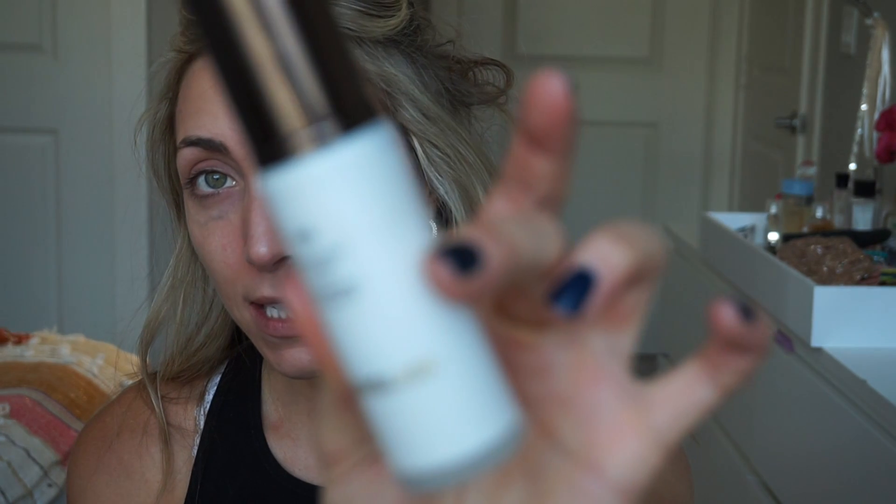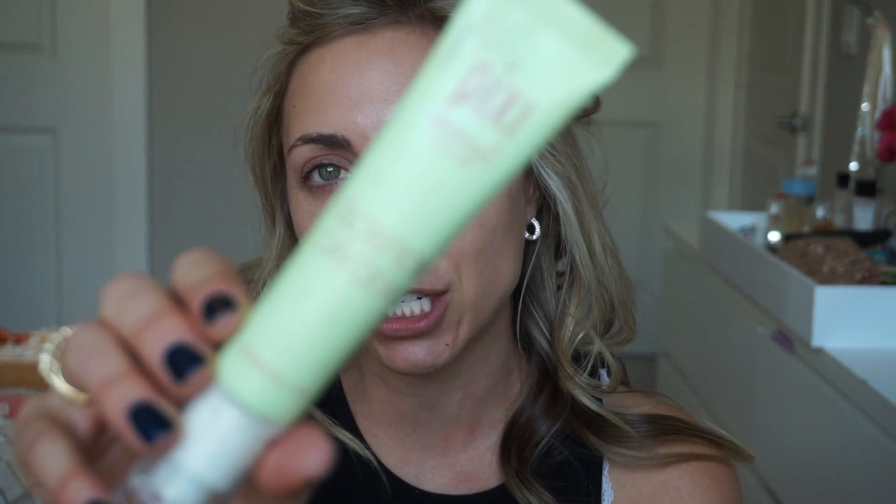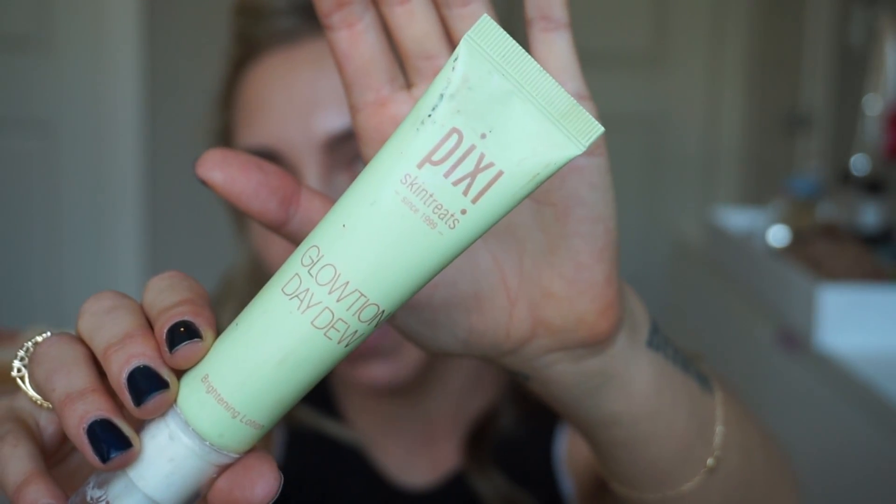Let's get started. I don't use primer, but if I do I use the Hourglass Veil Primer — I think it's one of the top primers on the market right now. I'm not going to use it today. Instead, I'm going to put on my face a glow product — this is by Pixie, it's called Glotion. You can get it at Target. I love it; it's a little expensive for Target but it's great.